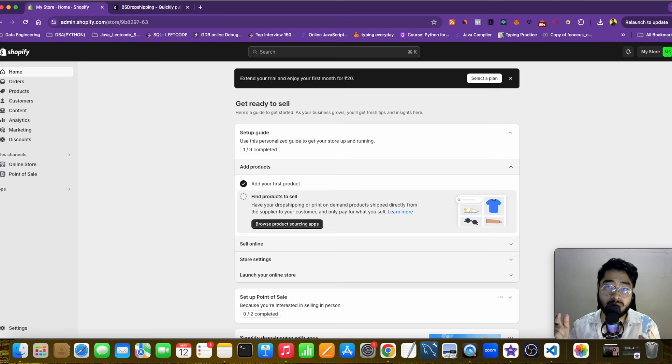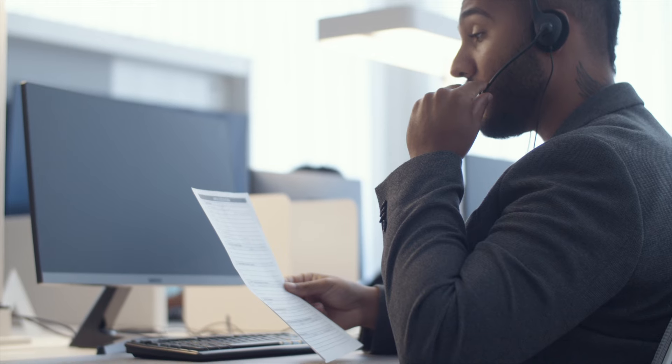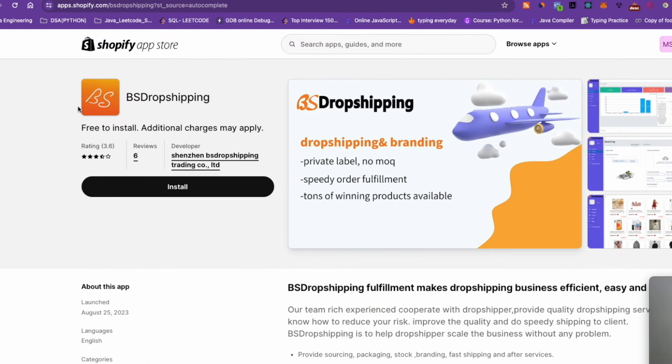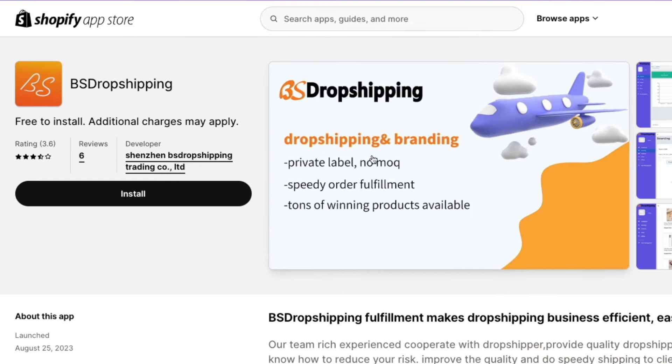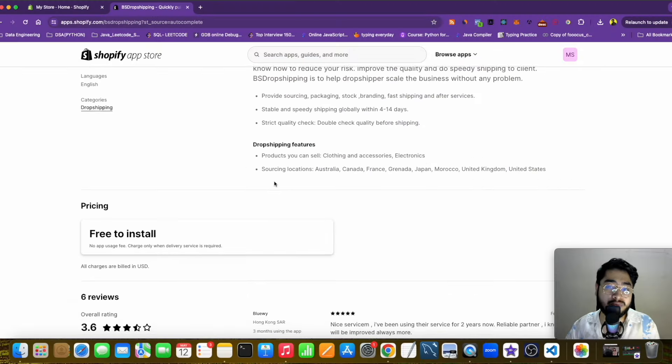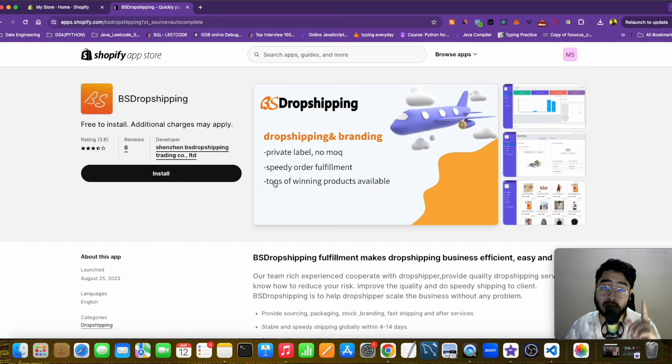In this video, I'll show you one supplier and one dropshipping company that has huge warehouses and customer service available for you 24 hours a day. They can process your winning products and ship within one week to the United States and top tier countries. Let me introduce you to VS Dropshipping — your one-stop solution to create your private label dropshipping brand. They have a ton of winning products available.